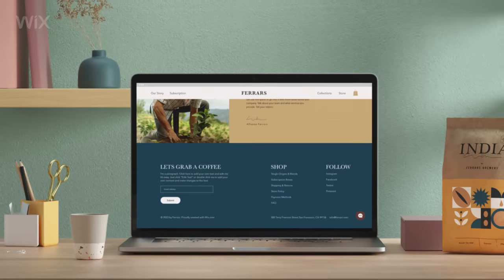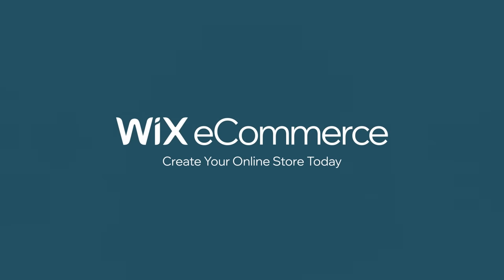Go to Wix Ecommerce and create your online store today.